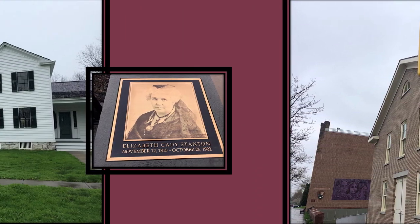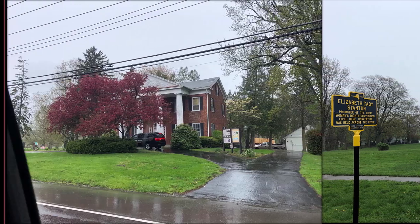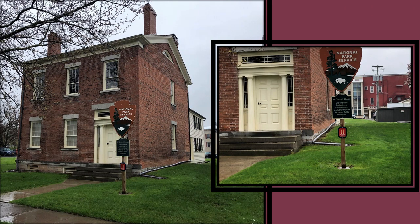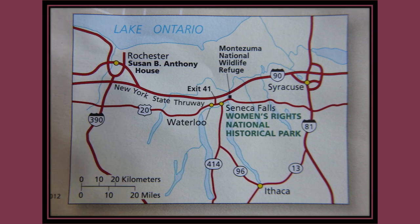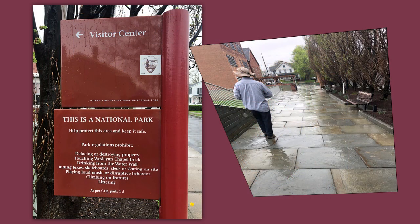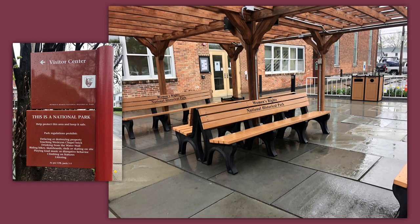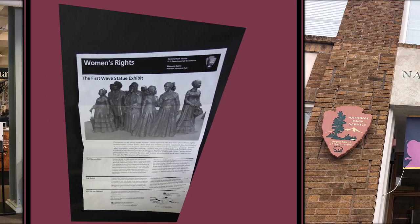The Elizabeth Cady Stanton House, which we drove by, was the home of one of the founders of the women's rights movement. The Hunt House is where the convention organizers first met. The McClintock House is where the Declaration of Rights and Sentiments was written, along with other sites related to notable early women's rights activists — all part of this park, authorized on December 28, 1980. It was a cool, rainy day when we pulled into the parking lot to go into the Visitor Center, which is full of all types of information boards. Most people come here to see the statues in the lobby, which represent the first wave of women's rights activists in the United States.